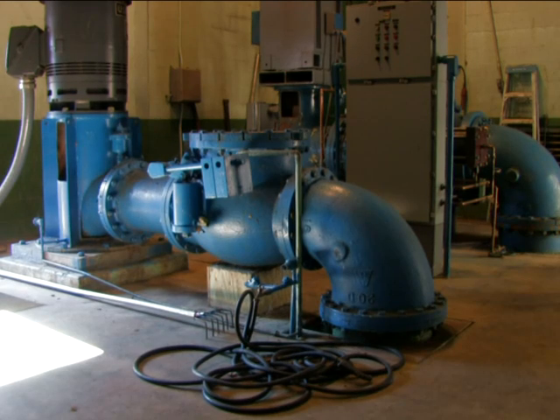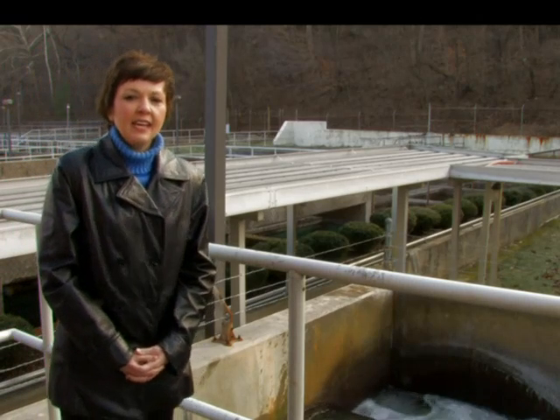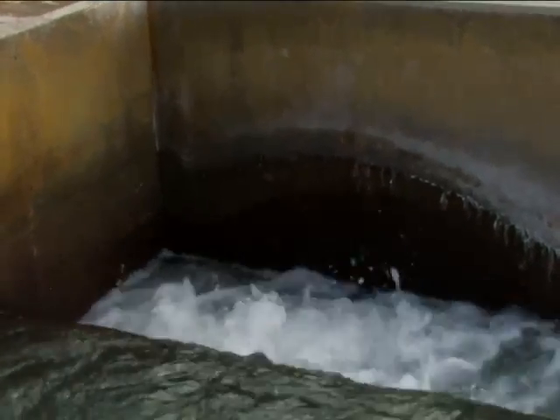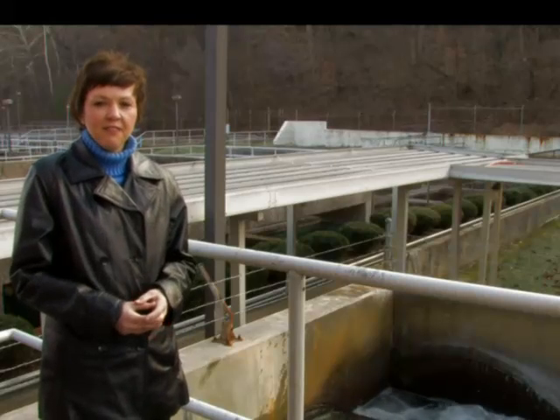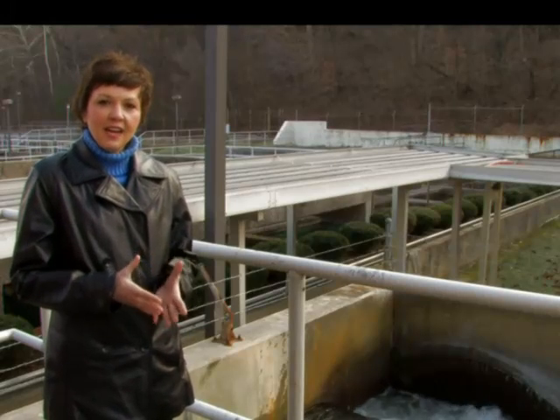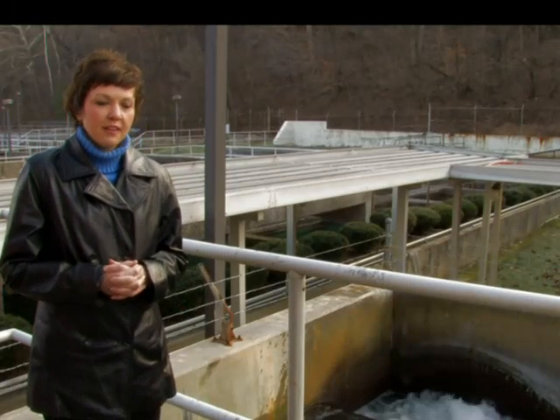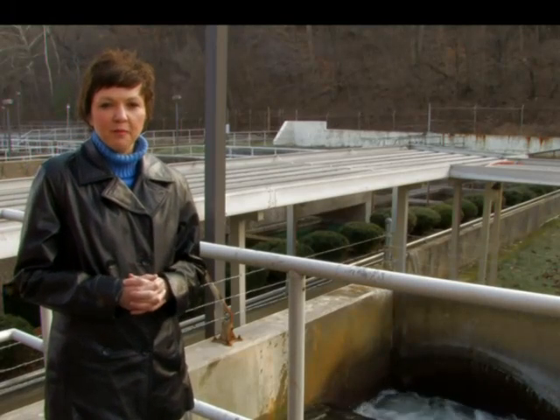In the first step, where we're standing, this is called the Flash Mix. Here at the Flash Mix, what we add is something called a coagulant, which makes the heavy stuff in the water settle out and the lighter stuff come to the top. We also add a pre-chlorine here. These are the only two chemicals that are added at this first step of the treatment process.